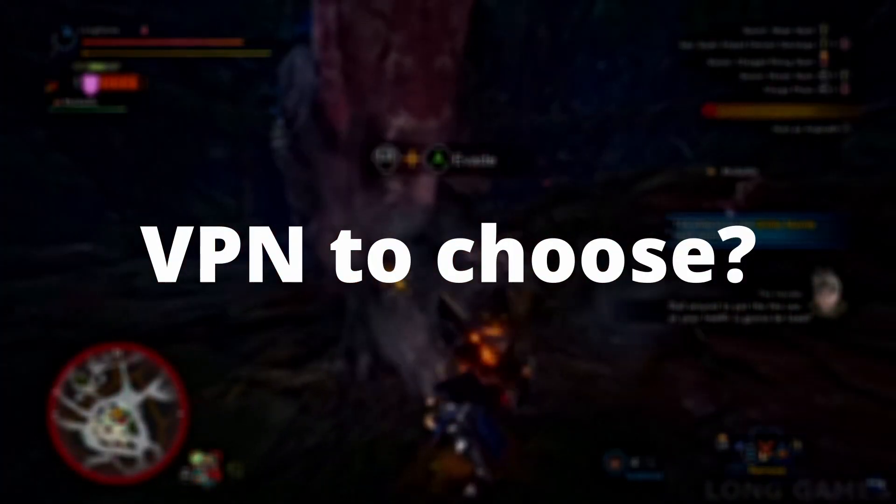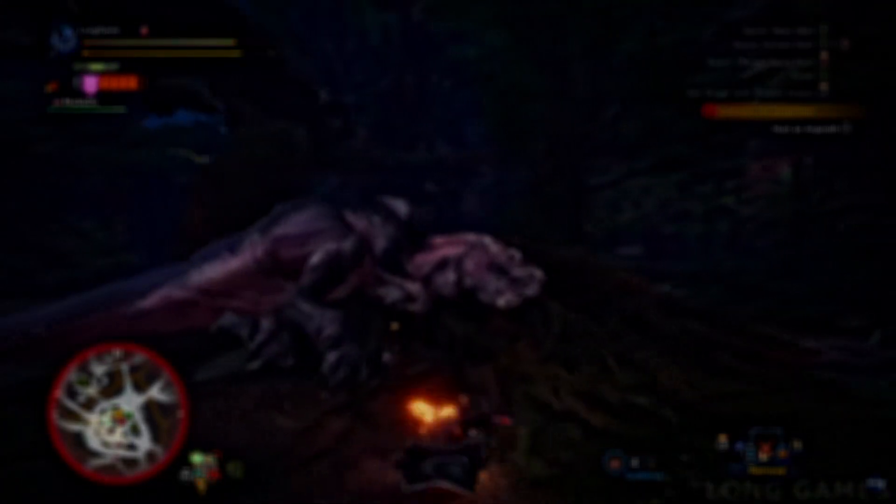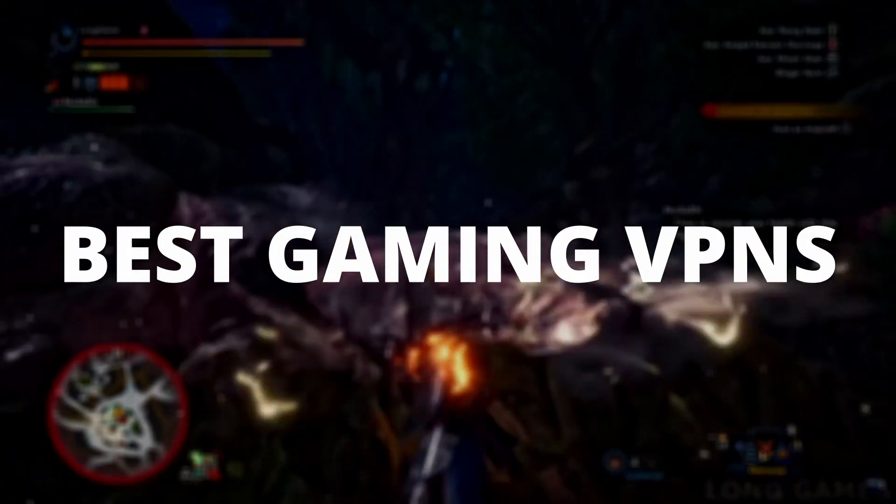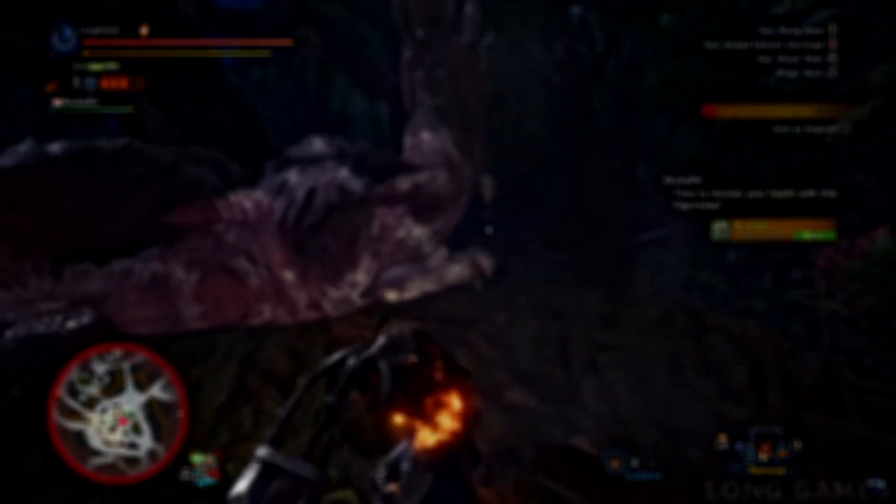If you need or want to use a VPN service while playing Monster Hunter World, you will have to get a reasonable gaming VPN that meets all your needs. In this video, we'll look at some of the best gaming VPNs for Monster Hunter World and how they can possibly benefit your gaming experience.